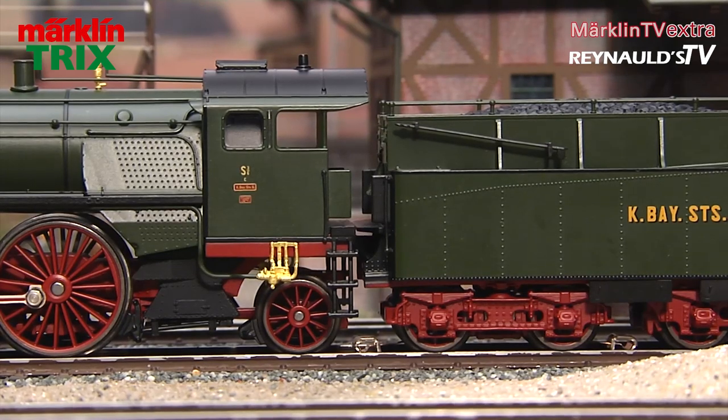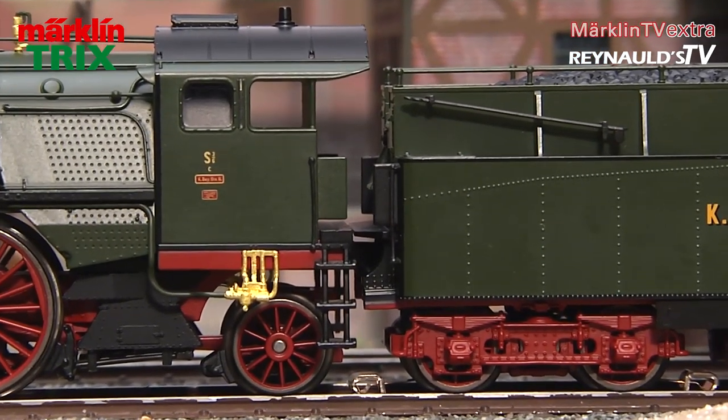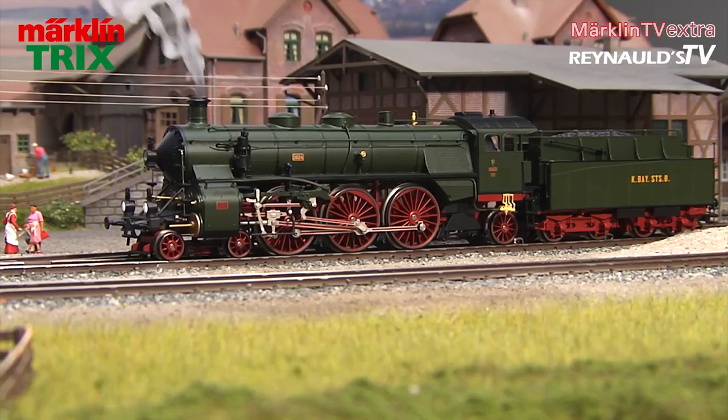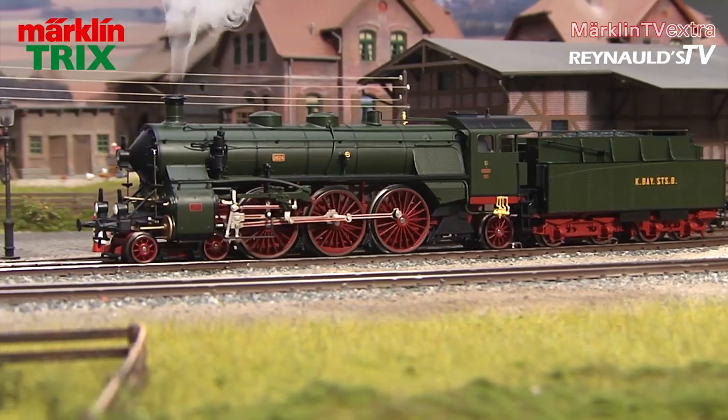We have adjusted the gap between locomotive and tender to the usual display cabinet setting. However, if your layout was built with more generous radii, you will be able to operate the engine on K-track in this setting as well.